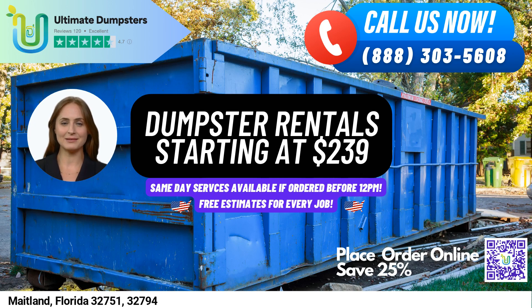Are you in need of a same-day dumpster rental service in Maitland, Florida? Look no further than Ultimate Dumpsters. We offer a wide range of benefits for customers in this city and across the state.